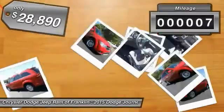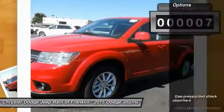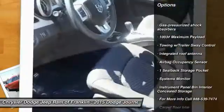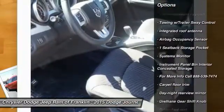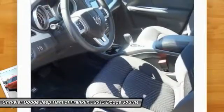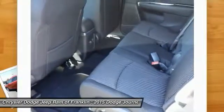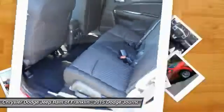This vehicle has less than 100 miles. Here are some of this vehicle's great options: stability control, anti-lock braking system, steering wheel audio controls, traction control, air conditioning, four-wheel ABS, power steering, front wheel drive, adjustable steering wheel, and driver airbag.